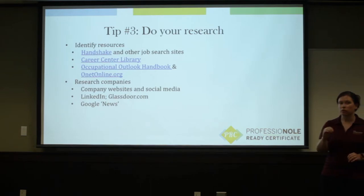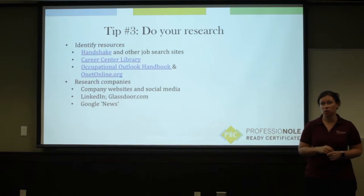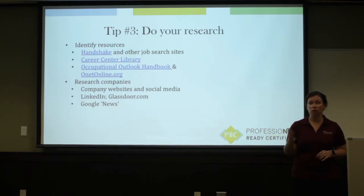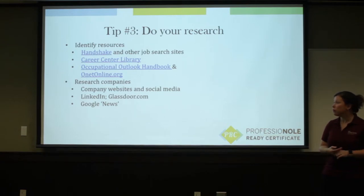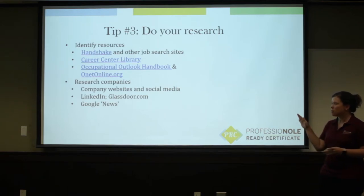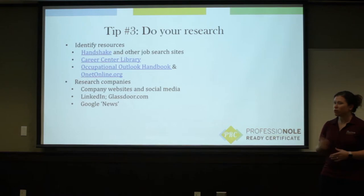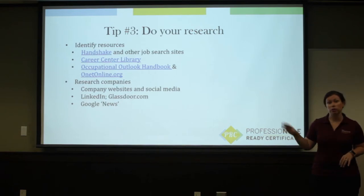When you're ready to talk to specific companies, definitely make sure you check out their website and their LinkedIn page. A lot of companies will have a specific company page on LinkedIn that will also connect you to current and previous employees that you may want to reach out to. Check out their social media as well. Glassdoor.com is another good resource for not just company information but for possible interview questions. And then look up what that company is in the news for — is it good, is it bad, is it something that might prompt a question you'd ask in an interview?